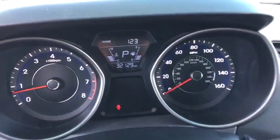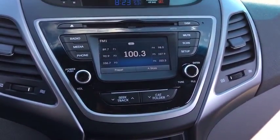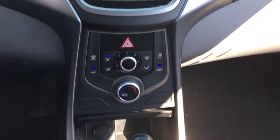Power windows, remote power door locks, speed proportional power steering, tachometer, leather seats, head-up display, heated passenger seat, privacy glass, power heated outside mirrors.